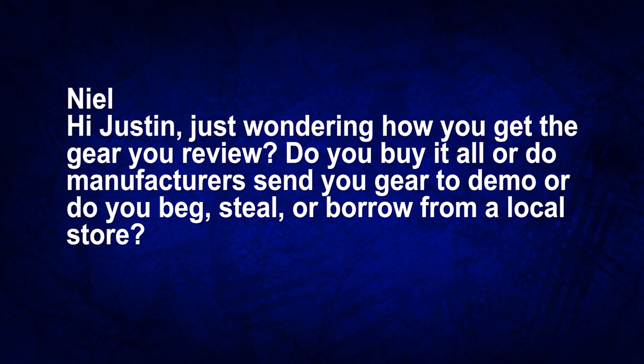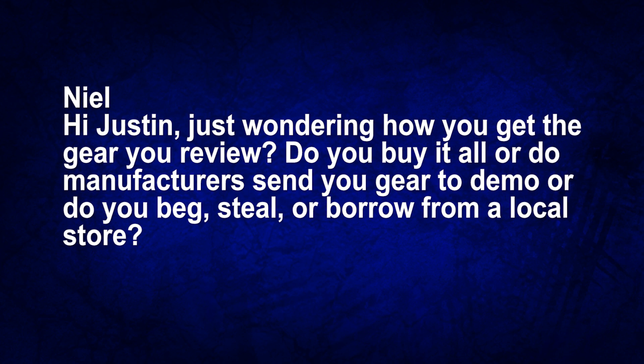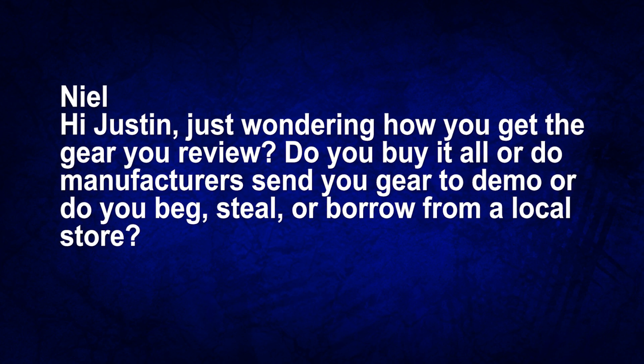Jumping to question number two: Neil writes, 'Hey Justin, I'm just wondering how do you get the gear that you review? Do you buy it all, or do manufacturers send you the gear to demo, or do you beg, steal, or borrow from a local store?' Welcome to the world of running a YouTube channel. Whether you're reviewing cars, cell phones, or drum sets, you have to get the stuff somehow — and it's complicated when you're a smaller channel because no company is going to send you anything.